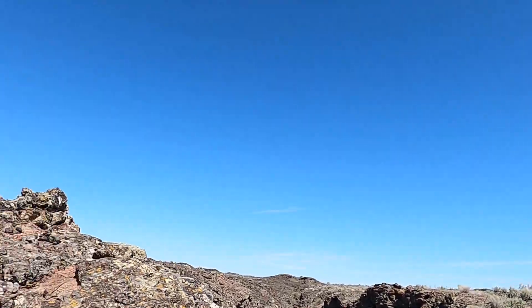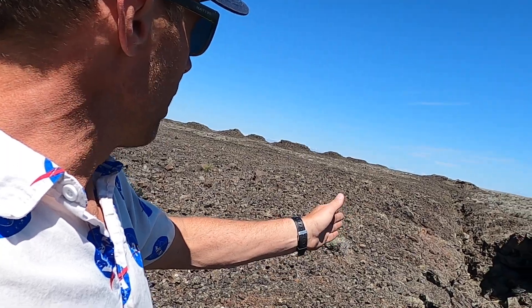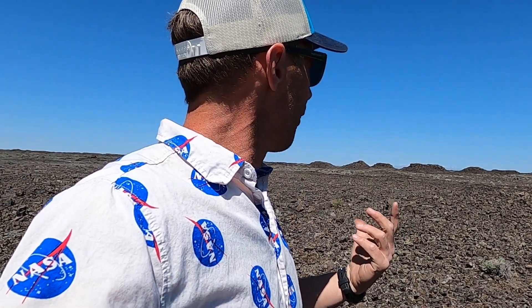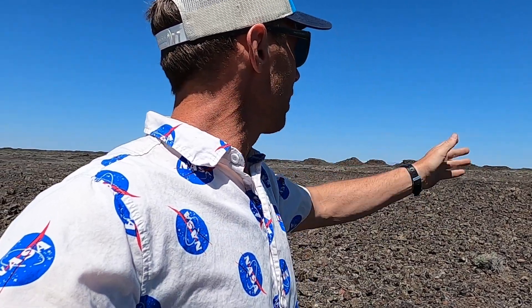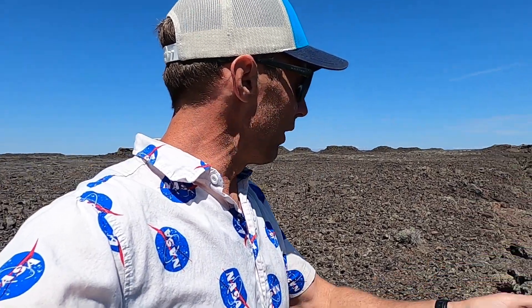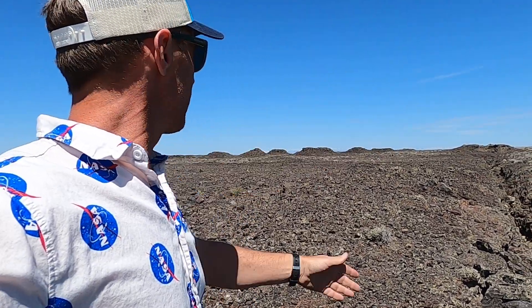If you look on Google Earth, you can actually trace these fissures out from the south end of the Craters of the Moon monument all the way across the desert to the Craters of the Moon region. This is part of a larger volcanic structure known as the Great Rift — upwards of 40, 50, maybe 60 miles long, cutting across the Snake River Plain and joining the southern end to the northern end. This fissure, or series of fissures — sometimes offset a little bit — is continuous for quite a distance.